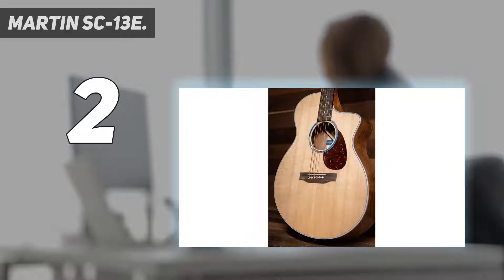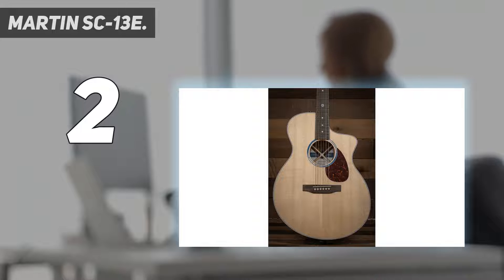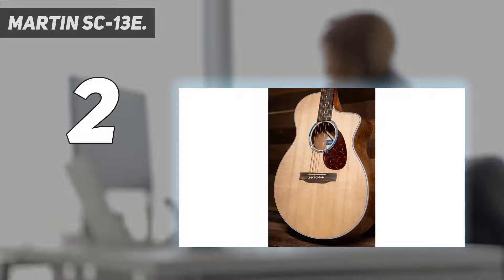Number 2 on my list: the Martin SC-13E. This is where Martin takes the electroacoustic rulebook and fires it straight into the sun with spectacular results. Now that everyone is over the shock of the new, can we all acknowledge that this is one of the coolest new designs in acoustic guitar history? No exaggeration. Aesthetically, it's confounding — an offset body with an expansive Venetian cutaway allowing you to access almost the entire fretboard. The SC-13E is a crossover in every sense of the word.